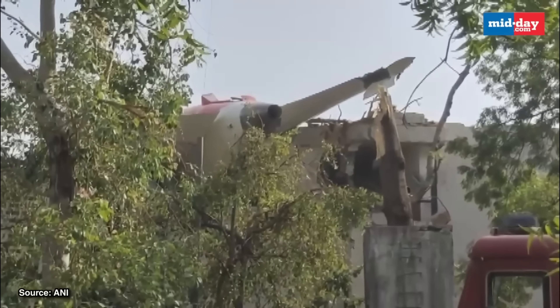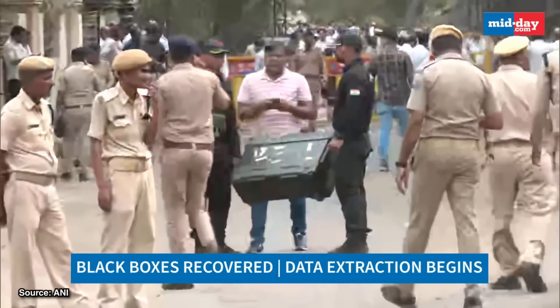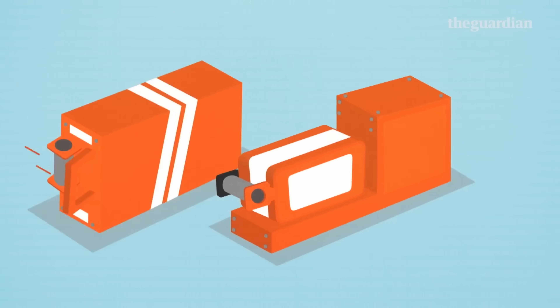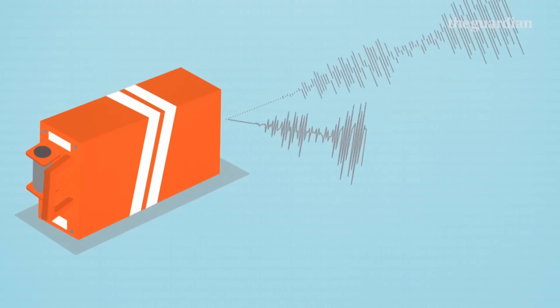Air India 171 was the 787 that crashed in Ahmedabad about two weeks ago. They've retrieved the black boxes — and there's a misnomer, because they're not actually black. They're bright orange to make them easy to retrieve. There are actually three devices: two flight data recorders — one in the nose and one in the tail — and then the cockpit voice recorder, which is a third device that records the last two hours of sound from the cockpit.